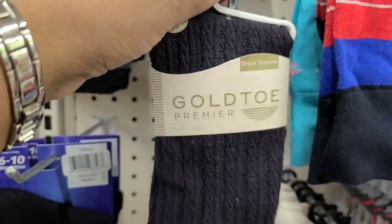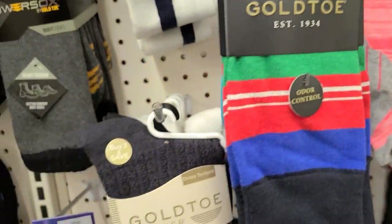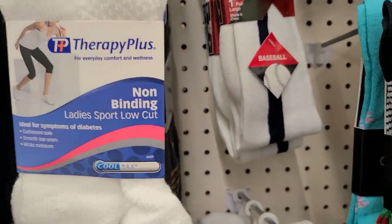Then they have this Black Gold Toe down here. In the Therapy Plus they also have the white pair as well, and it's one pair.